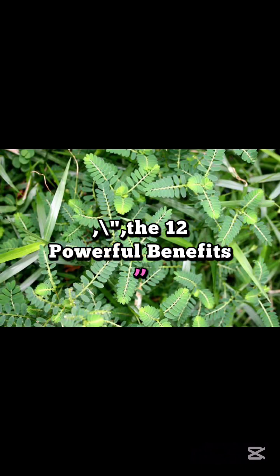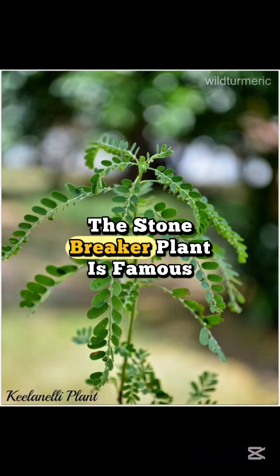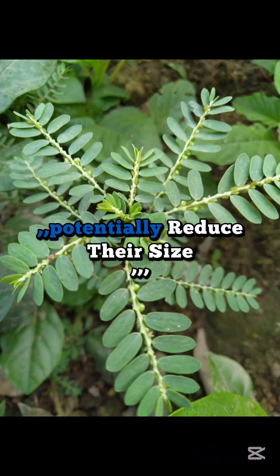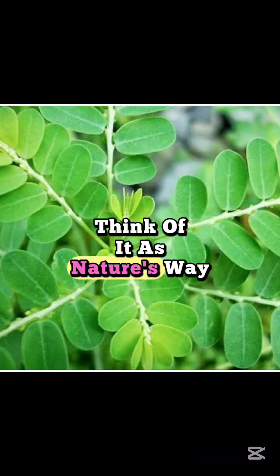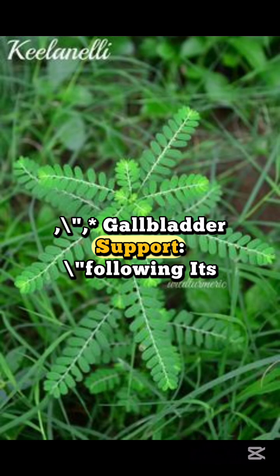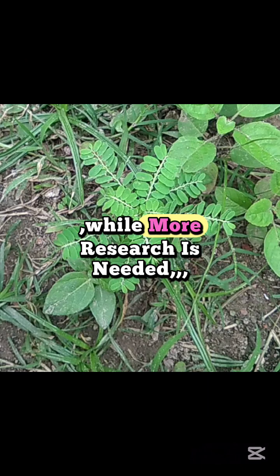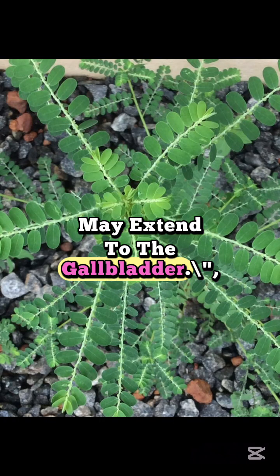The 12 powerful benefits. First, Kidney Stone Champion: the Stonebreaker plant is famous for its potential to help manage kidney stones. Studies suggest it can inhibit crystal formation, potentially reduce their size, and promote their natural elimination. Think of it as nature's way to support a healthy urinary tract. Second, Gallbladder Support: following its stone-breaking theme, Stonebreaker has also been used to support gallbladder health. While more research is needed, its potential to influence stone formation may extend to the gallbladder.